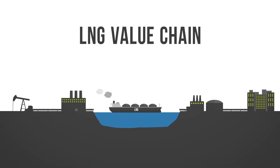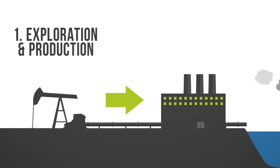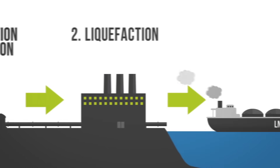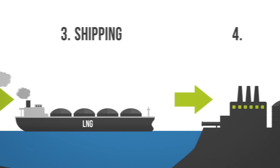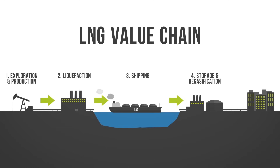The four main elements of the LNG value chain are: 1. Exploration and production, 2. Liquefaction, 3. Shipping, 4. Storage and regasification. At the receiving terminal, LNG is unloaded and stored before being regasified and transported by pipe to the end users.